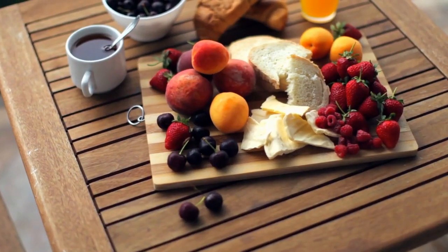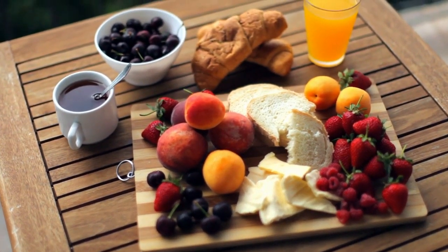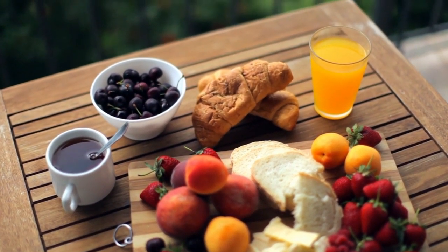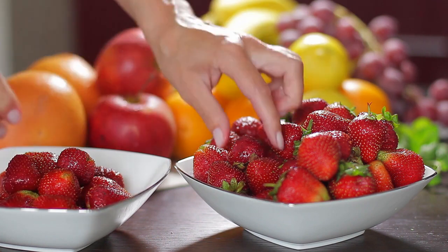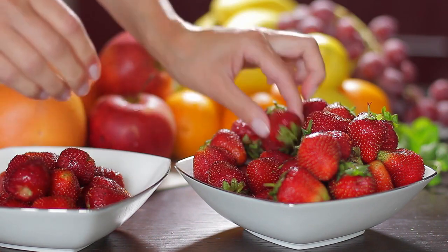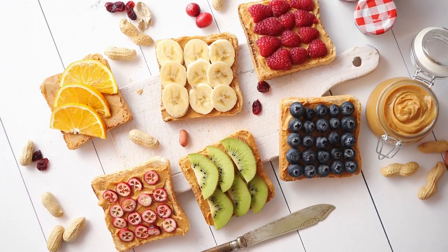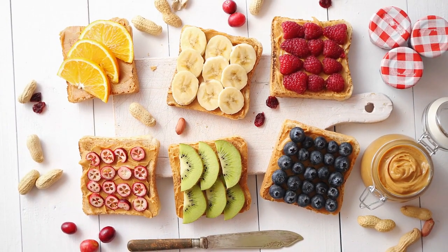In conclusion, while fruits are a healthy part of a balanced diet, some fruits may contain higher levels of natural sugars and carbohydrates which can quickly raise blood sugar levels. It's important to consume these fruits in moderation and balance them with other low-GI foods. Diabetics should work with their healthcare provider and a registered dietitian to develop a personalized nutrition plan that meets their individual needs and preferences.